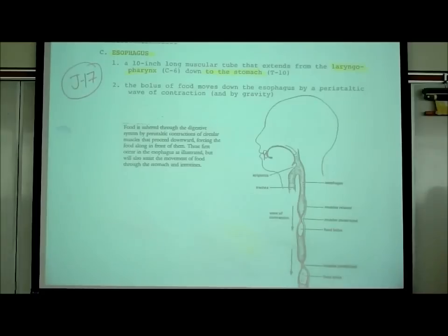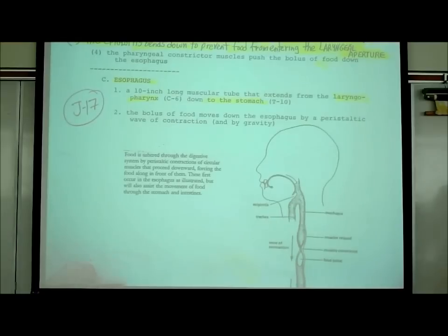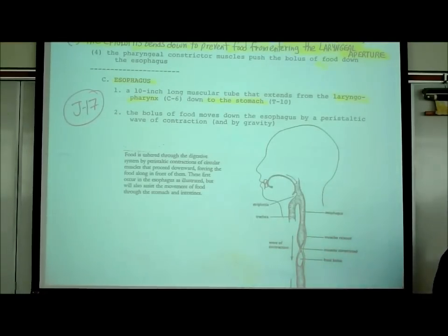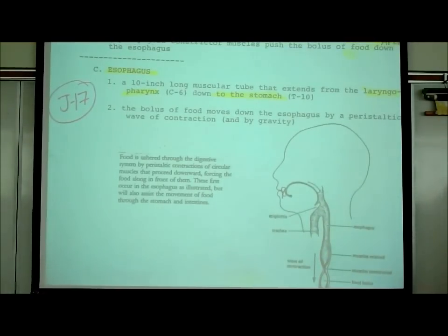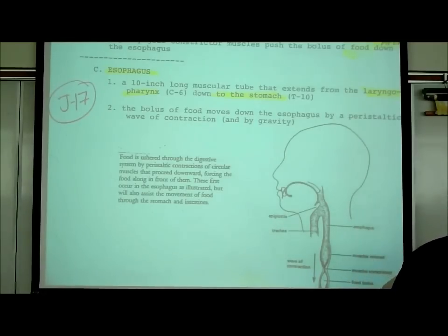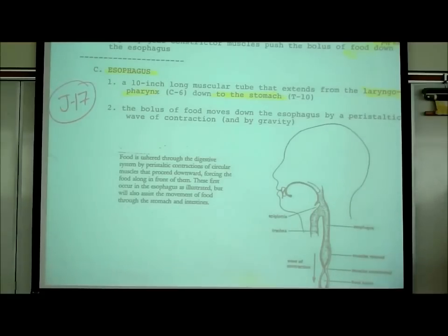On the esophagus, on J17, we wrote that it's a 10-inch long muscular tube that extends from the laryngopharynx at C6 down to the stomach at T10. I've indicated how long the esophagus is, but I will not test you on that. I only mention it so you get a sense of whether it's a short tube or a long tube.